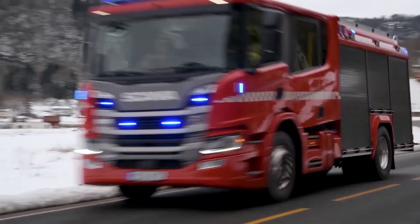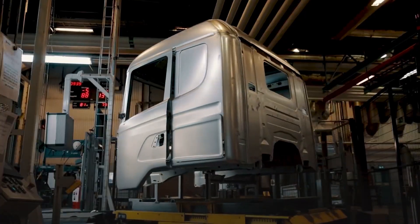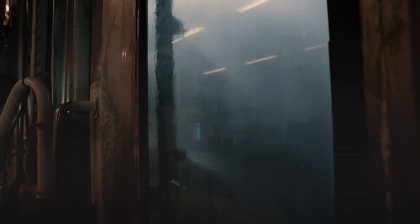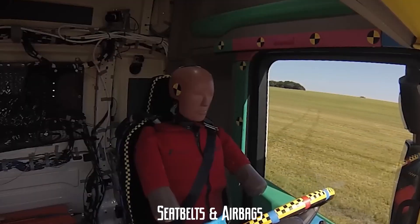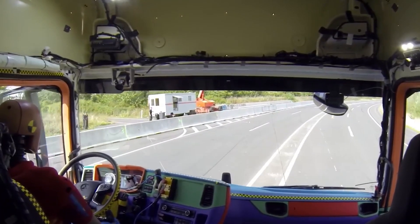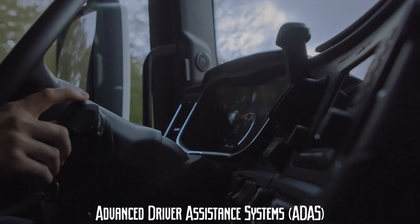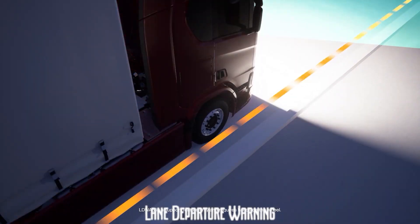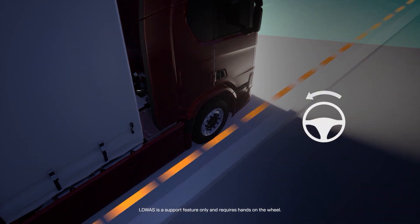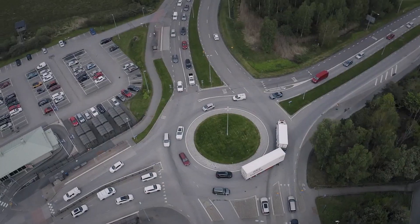Scania trucks aren't just tough — they're smart. Here's what makes them some of the safest trucks on the road. Reinforced cabs and crumple zones: the cab is made from ultra-strong steel, forming a survival cell that protects the driver. Crumple zones absorb impact energy, reducing the force that reaches the cabin. Pre-tensioned seatbelts lock instantly in a crash, minimizing whiplash, while side airbags deploy in rollovers, providing extra head protection. Advanced driver assistance systems include automatic emergency braking, which detects obstacles and applies the brakes to prevent crashes; lane departure warning, which alerts drivers if they drift out of their lane; and adaptive cruise control, which maintains a safe following distance, reducing rear-end collisions. These technologies don't just protect the truck driver — they make the road safer for everyone.